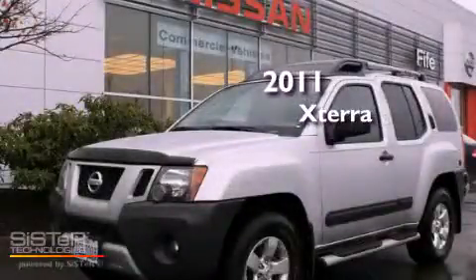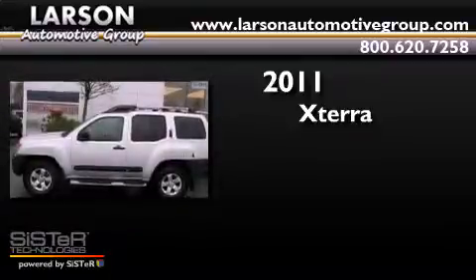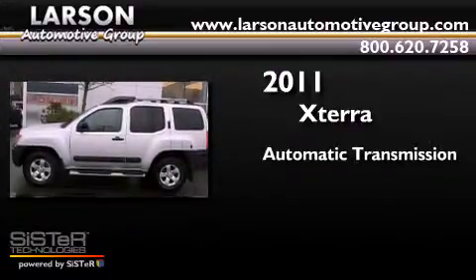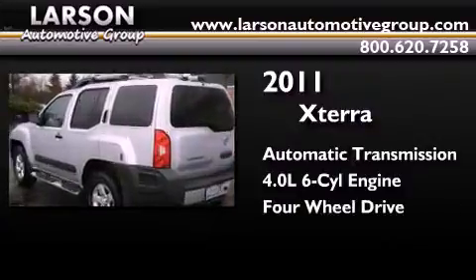This is a 2011 Nissan Xterra. This SUV has an automatic transmission, a 4.0-liter V6, and the added safety and control of four-wheel drive.